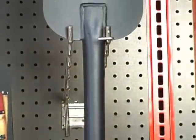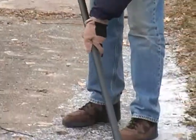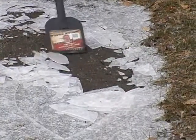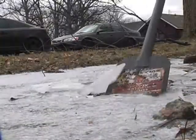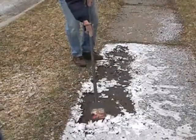Even the worst weather is no match for Bully Tools' long-handled sidewalk scraper. The 11-gauge all-steel handle supplies the strength you need to quickly chip through inches of ice. Soon your steps, sidewalks, and driveway will be clear and safe. This is how every ice scraper should be made — built to survive a lifetime of sleet, snow, and ice.